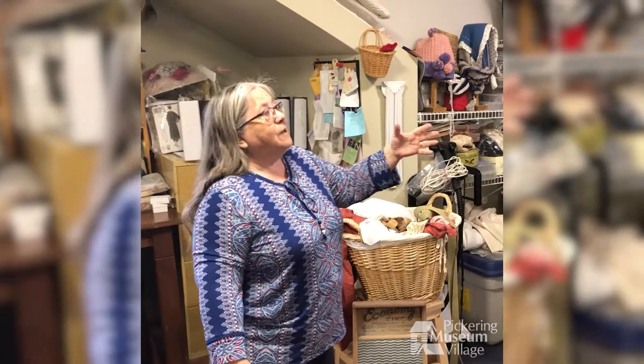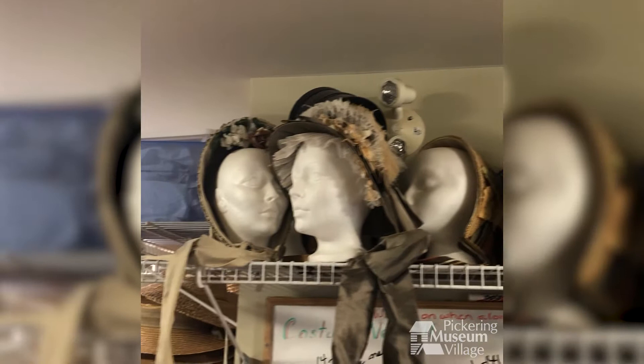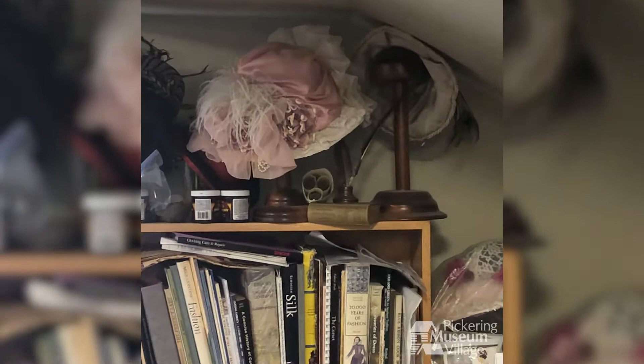This is where we store all of our costume collection for the staff and volunteers. Up here you're going to see some of our hats. We are so fortunate that we have a costume committee of 22 people. Several of them are excellent milliners — they make the most beautiful hats. We make them on site here, and our costume committee also knits and crochets and makes the costumes.